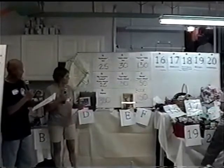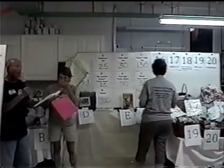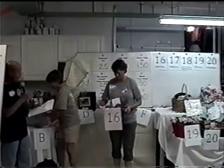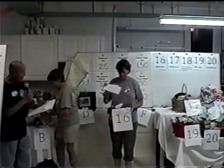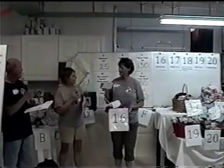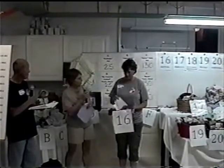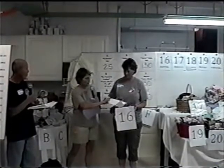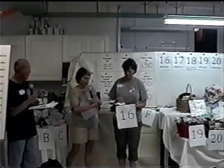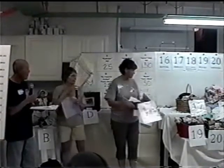Ladies and gentlemen, this will be basket numbers 16 through 20 — block number four. Basket number 16 has a gift certificate from Lawson's Printing, which is a $120 gift certificate — specifically for $120 of knitting school, and she put a token of yarn and knitting needles in there too. Already on basket number 16, we have a $140 bid.